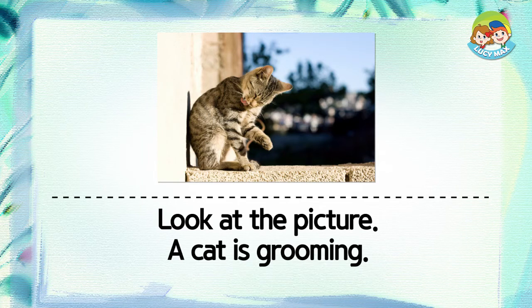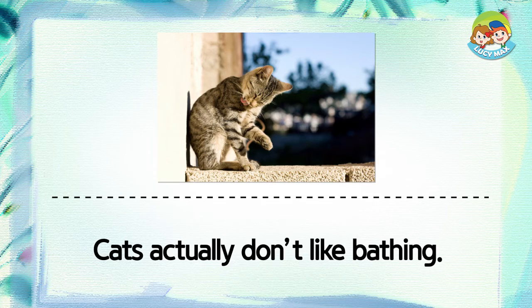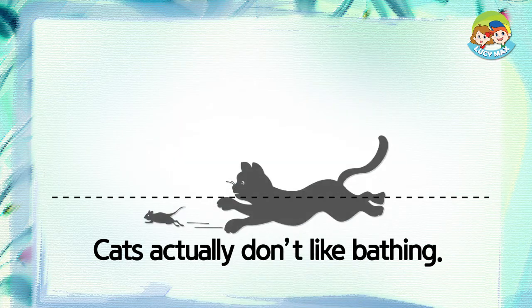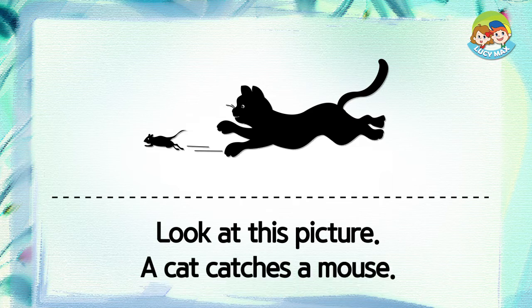A cat is grooming — it's cleaning itself. Cats actually don't like to bathe. Wait, look at this picture.